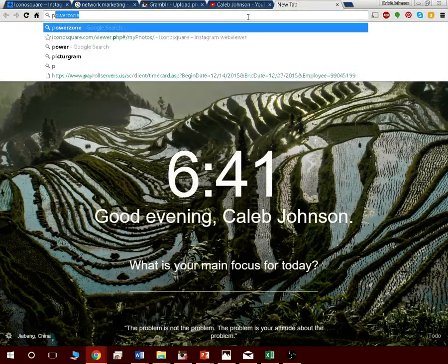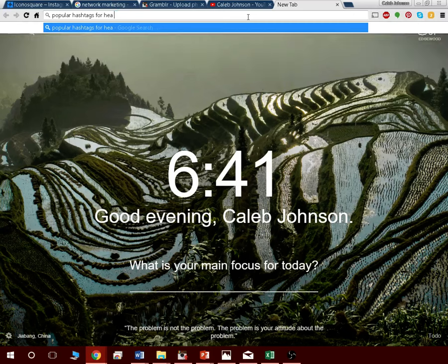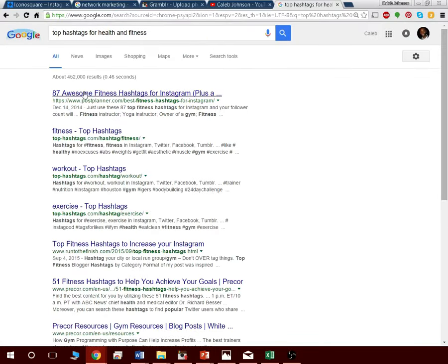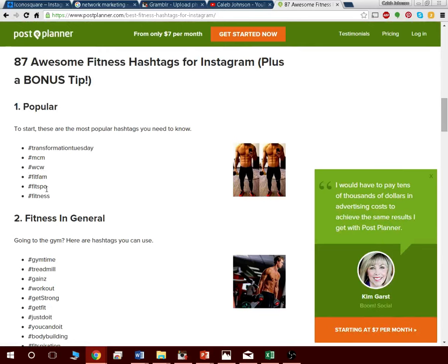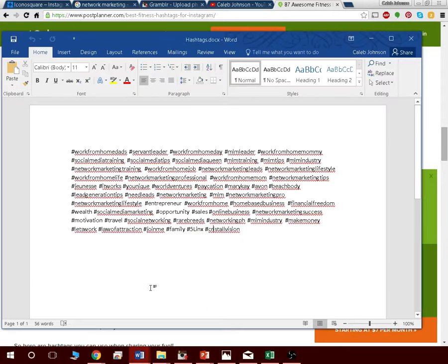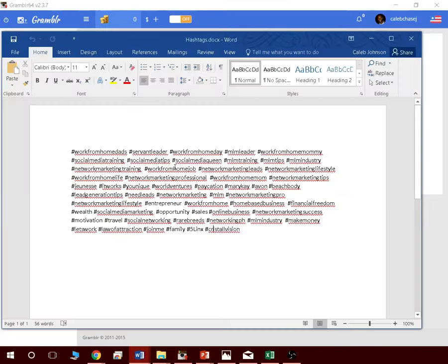You can easily find popular hashtags for your niche. Just Google something like 'popular hashtags for health and fitness' and you'll get lists like '87 awesome fitness hashtags for Instagram.' Copy all those hashtags into a Word document and use the same ones every time you post a picture. Then in Gramblr, you just paste about 30 or more hashtags into the captions field and hit Post — that picture will show up to all those people in those hashtag groups.